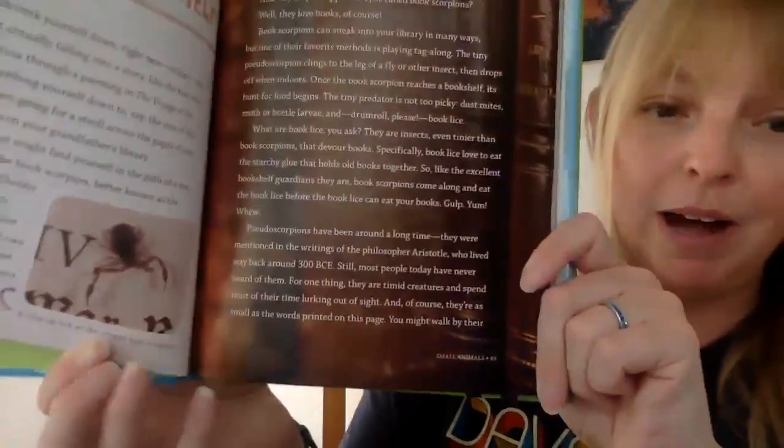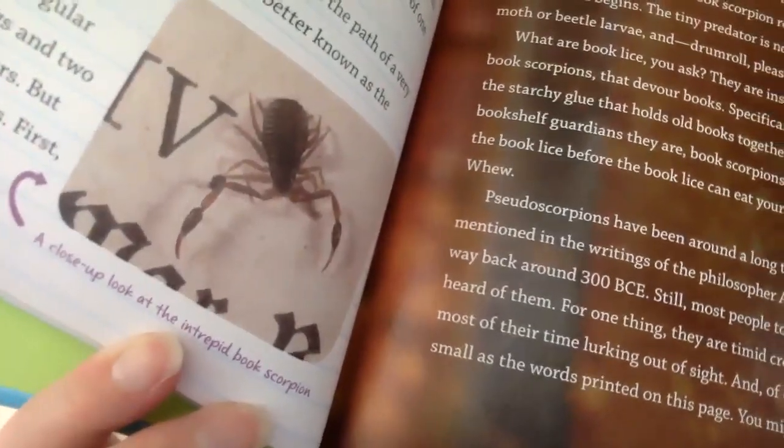You might walk right by their hiding spots every single day and never get a glimpse — unless you were the right size, of course. Then you'd be able to meet and get to know this fascinating creature: your bookshelf's very own guardian and defender. So that is the bookshelf scorpion. What do you think? Truth or lie? We'll have one more video and then you'll need to make a decision.